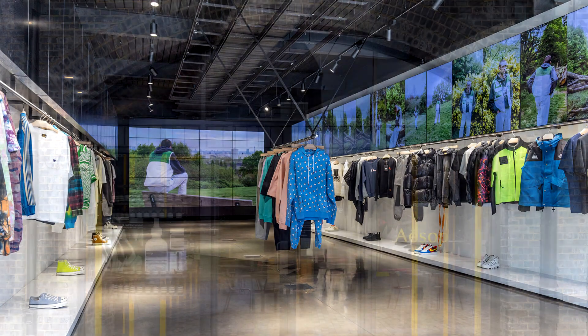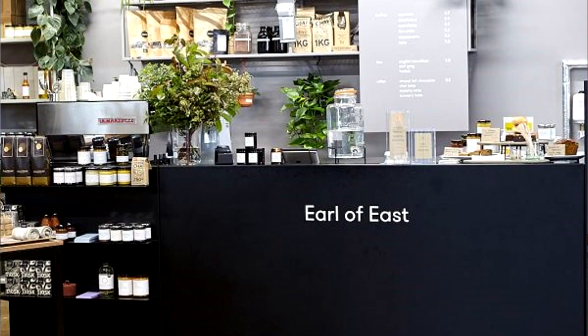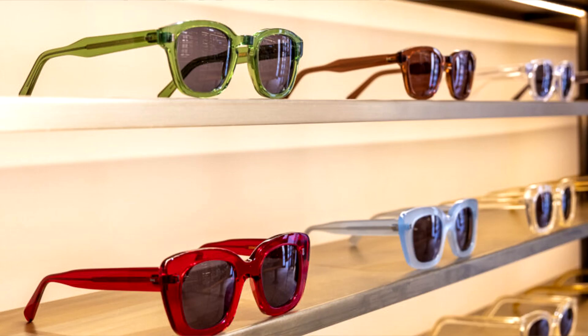These include some independent shops as well as some chains. Some of these include 18 Montrose, Aesop, American Vintage, American 365, Earl of East, Cubitts — just far too many to name here. As much as I love sharing my experiences in London, let me know your views. What are your thoughts about Kings Cross or any other places in London? Leave me a comment below.